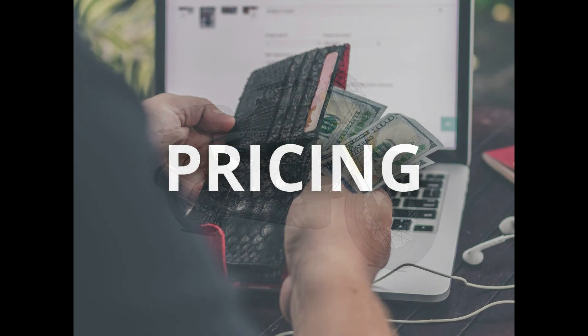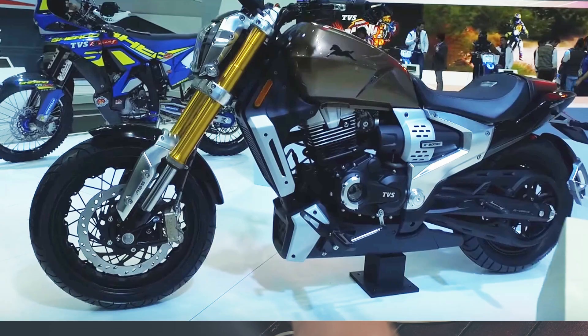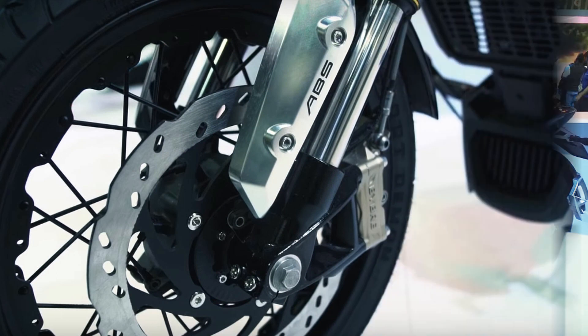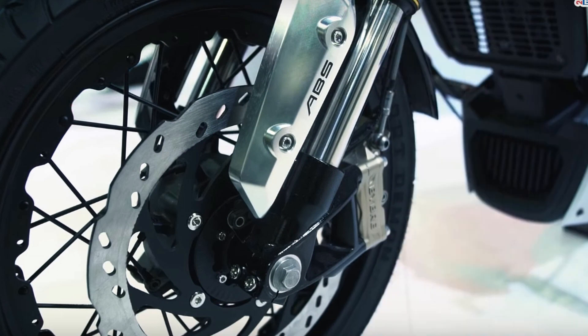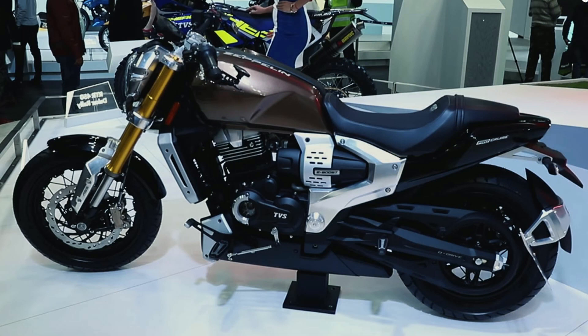We hope that the company will launch the Zeppelin shortly after its global presence. In terms of pricing, the price of the bike will be slightly higher than the Apache 200. We are therefore expecting an initial price of about 1.15 to 1.30 lakhs. The bike would compete with models like the Bajaj Avenger 220 Cruise and Avenger 220 Street.